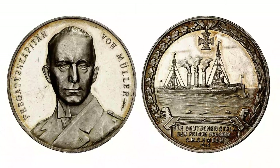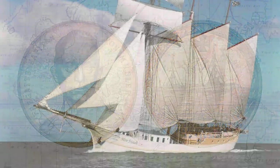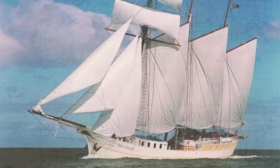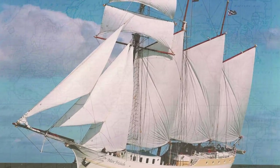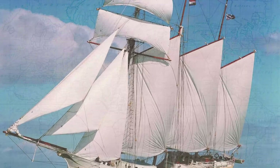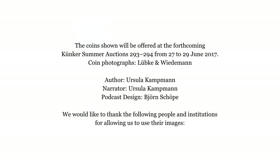By the way, the estimate for this medal is only 100 Euro — a lot of history for little money. You can see, one does not have to be a millionaire to be able to collect coins with ships on them. Fair winds and following seas, and long may your big jib draw. We at the Auction House Künker happily invite you to our summer auctions of 2017. Please do not hesitate to contact us if you have any further questions. Thank you.